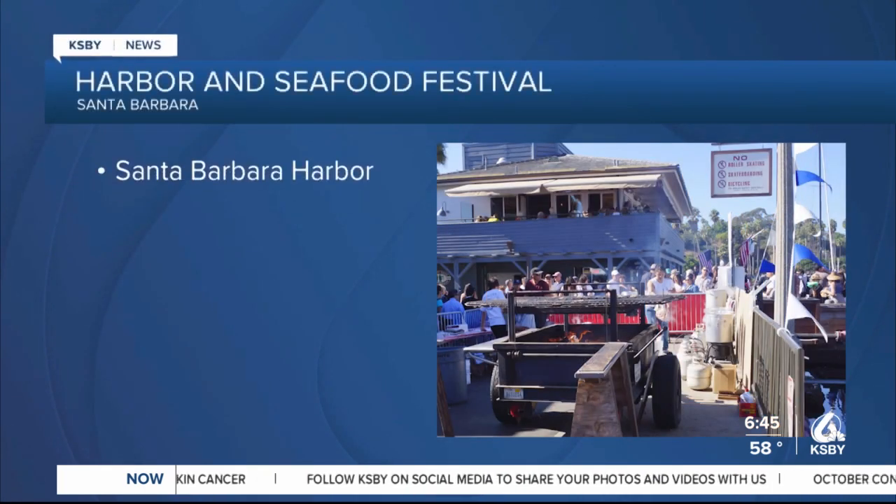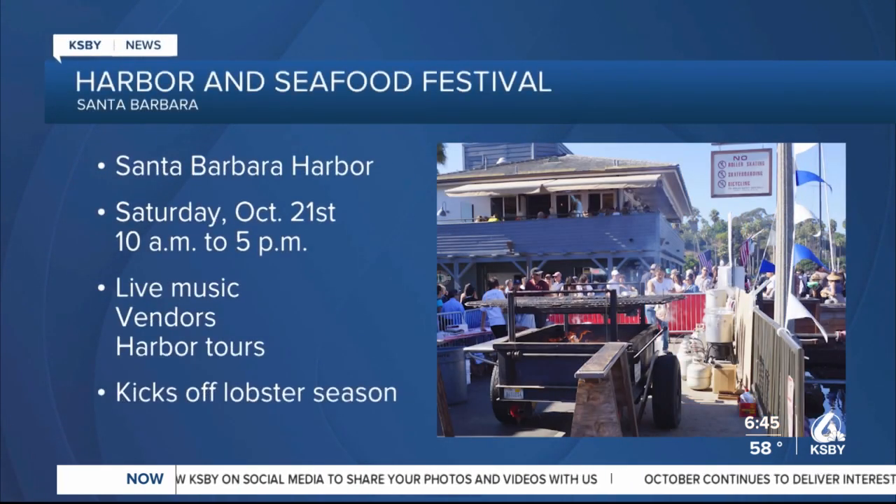Celebrate the Bounty and Fishermen of the Santa Barbara Channel Saturday from 10 a.m. to 5 p.m. for the 20th Annual Santa Barbara Harbor and Seafood Festival. Live music, vendors, and harbor cruises will celebrate fresh seafood and kick off lobster season.